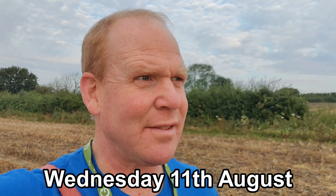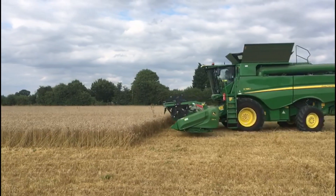Morning everybody, Wednesday morning. I'm pleased to report that we managed to get the combine going in some wheat last night. We just did a couple of hours, it came in at 16% moisture, but we've made a start and I just wanted to revisit this field.